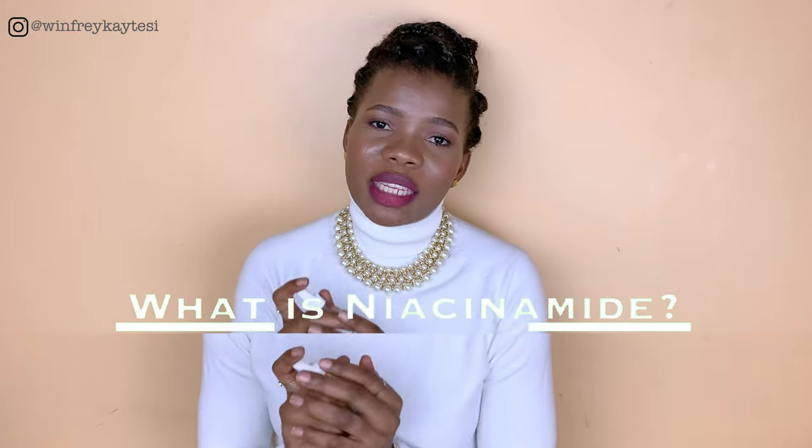This serum uses two of the most efficient blemish-battling ingredients to reduce both facial breakouts and the appearance of existing blemishes. To make this video easy to follow — and I recommend you follow until the end — we're going to break this into parts. First we'll talk about what this really is, who it's for, and how to use it.